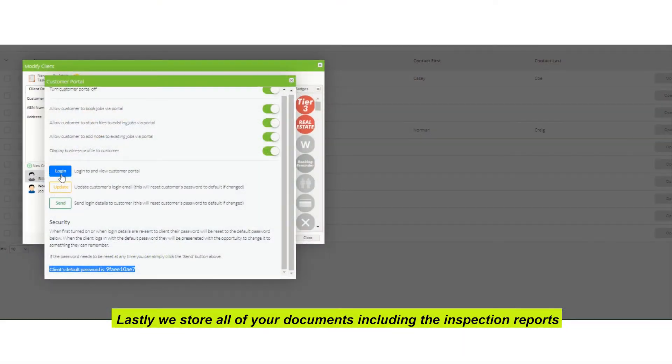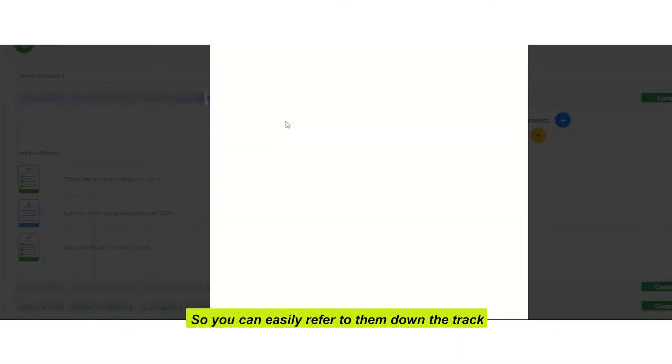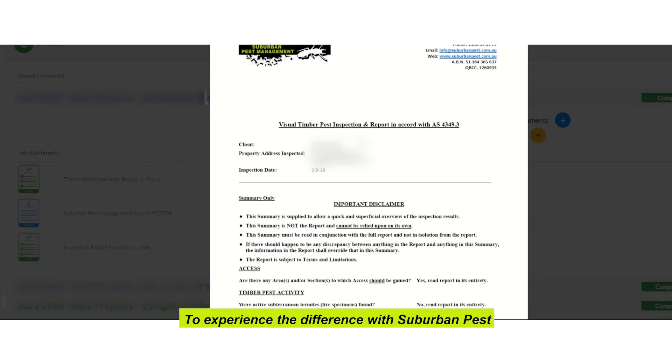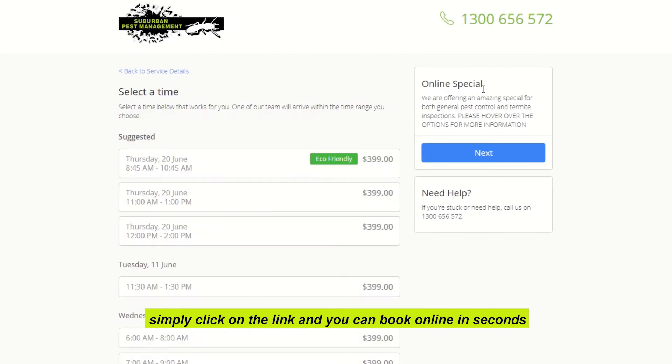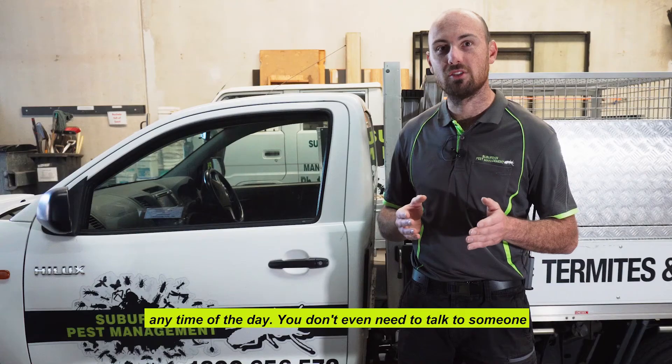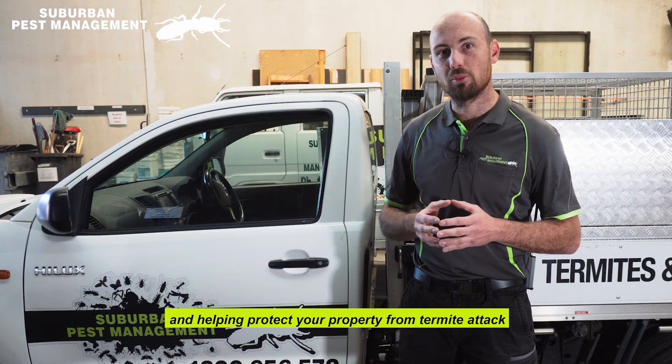Lastly, we store all of your documents, including the inspection reports, in your very own password-secured client portal, so you can easily refer to them down the track. To experience the difference with Suburban Pest, simply click on the link and you can book online in seconds, any time of the day. You don't even need to talk to someone. We look forward to hearing from you and helping protect your property from termite attack.